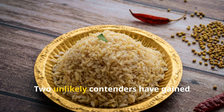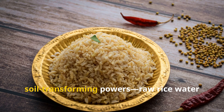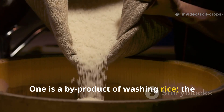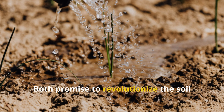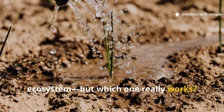So what can you do to wake that hidden world up again? Two unlikely contenders have gained attention for their supposed soil-transforming powers: raw rice water and biochar. One is a byproduct of washing rice; the other is an ancient charcoal-like amendment used for centuries. Both promise to revolutionize the soil ecosystem — but which one really works? Let's dive in.